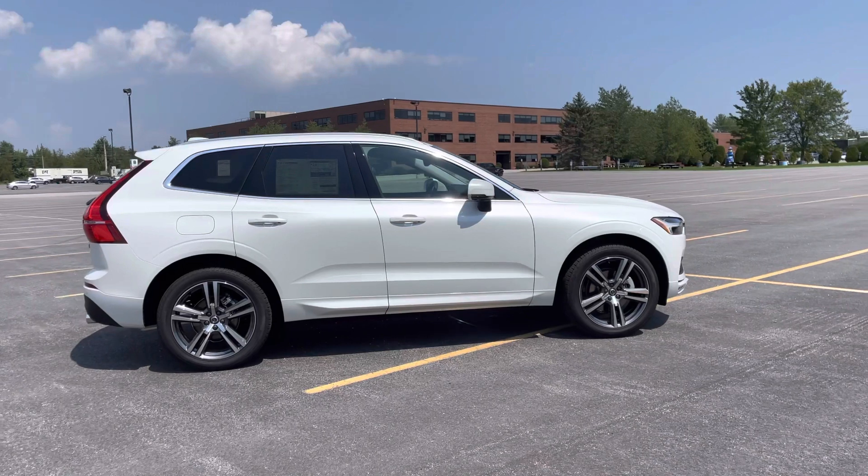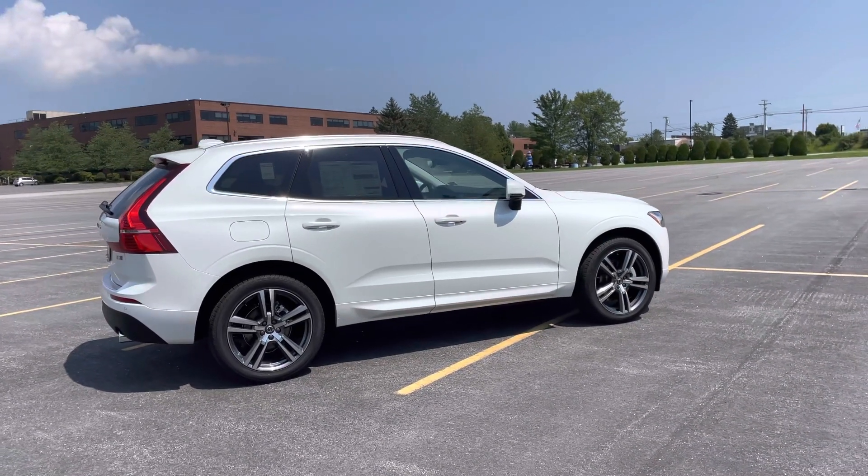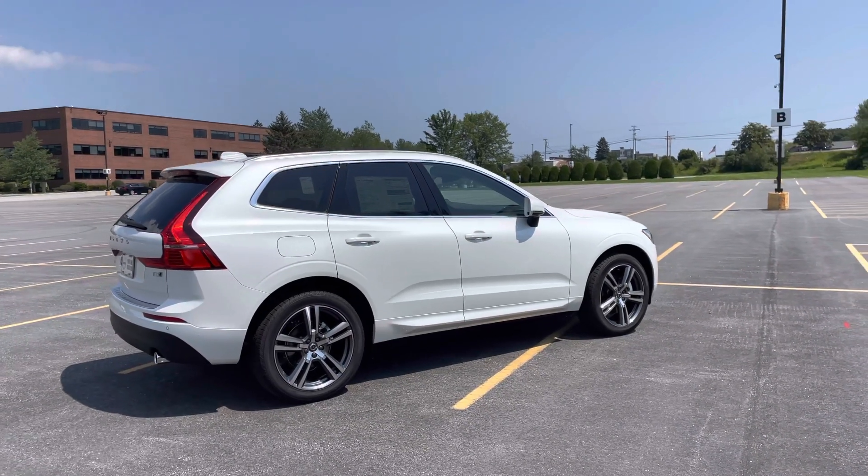It has 20-inch wheels, the premium package, the climate package, keyless entry, and a hands-free power liftgate.